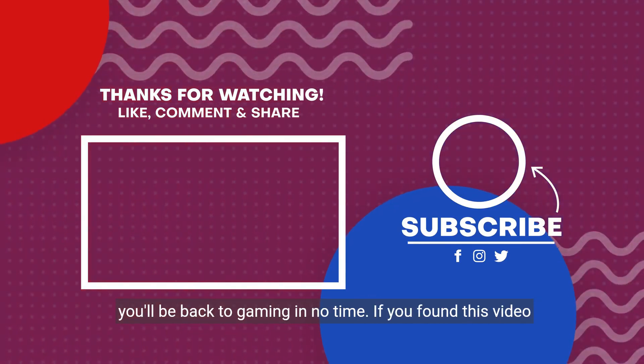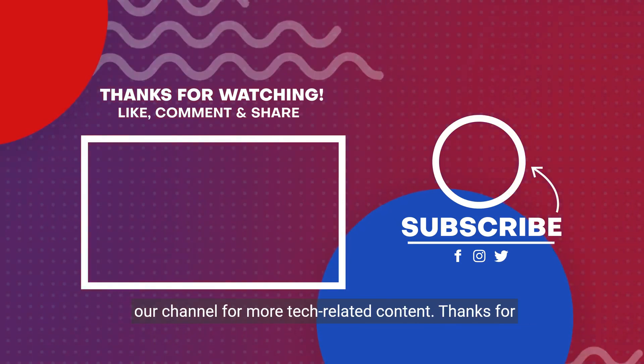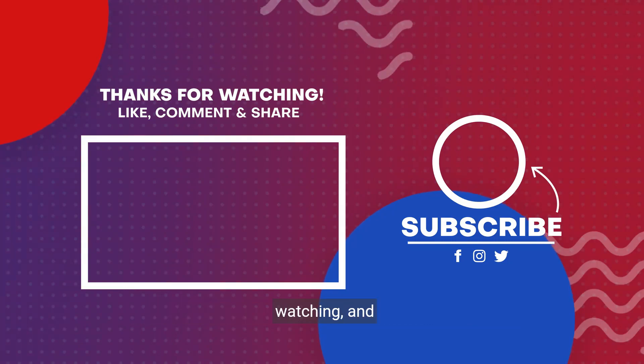If you found this video helpful, don't forget to give it a thumbs up and subscribe to our channel for more tech-related content. Thanks for watching.